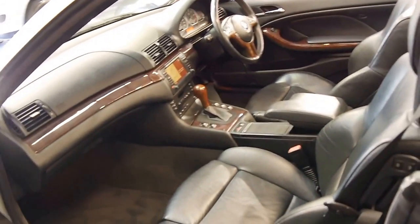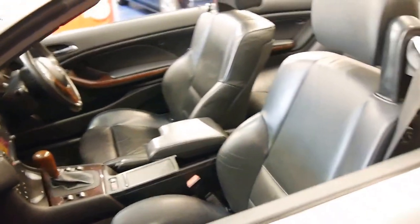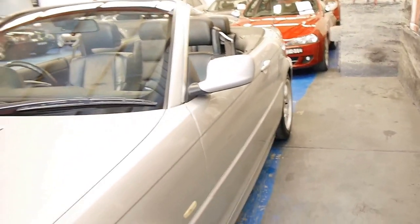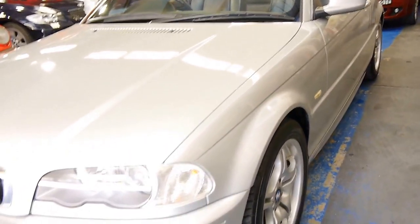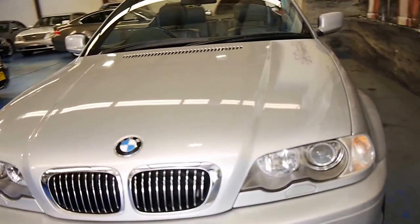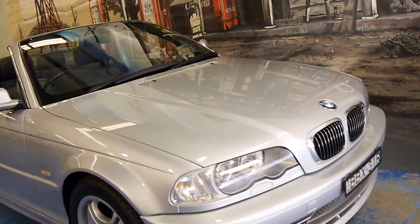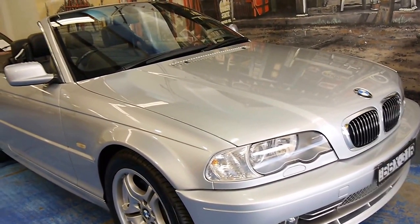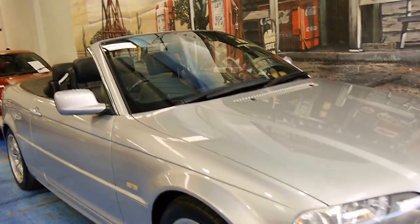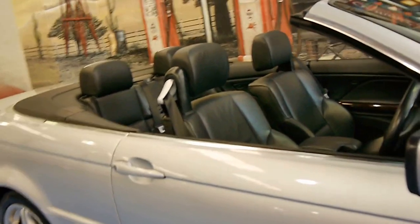It's got the wood grain interior as opposed to the aluminium finish option. The electric roof works absolutely perfectly — it's nice and quick. The headlights are in very good condition and the car does not look like it's been parked outside at all. The fuel consumption is surprisingly good for a three litre straight six, but the best thing about BMW's six cylinders is their sound — they just sound fantastic.